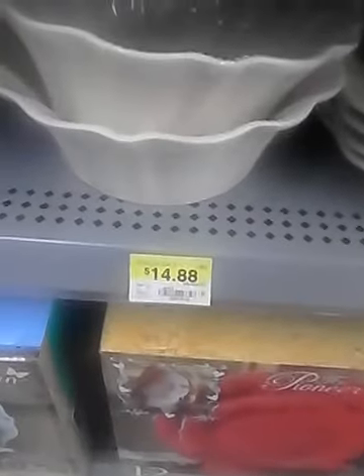The butter dish is $3.92, the serving bowl is $14.88, and the plate is $12.72. They also have these little cut glass bowls in brown, aqua, and clear.